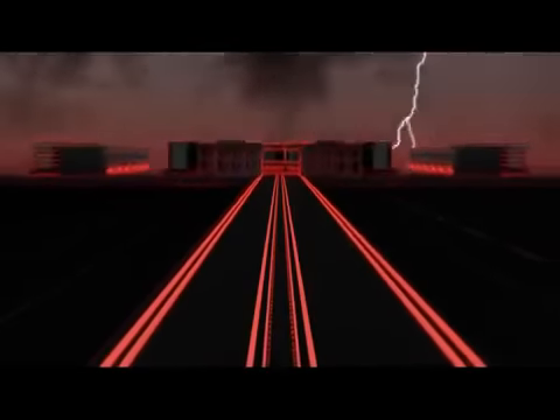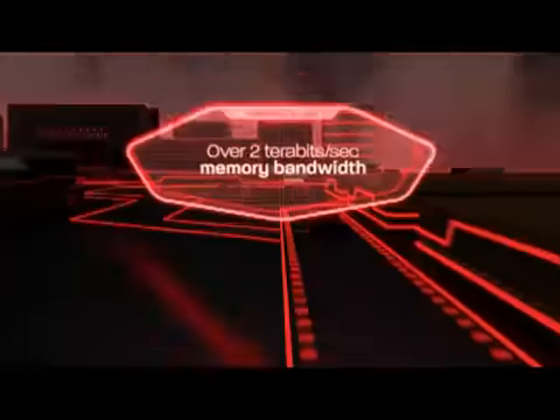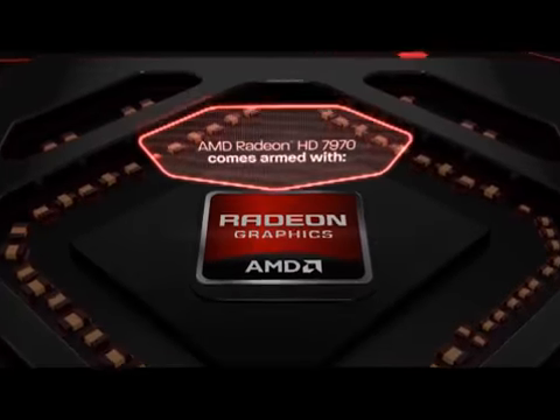Something revolutionary has arrived. The new standard in graphics from AMD is here, redefining virtually everything that came before. Higher frequencies, more memory, better frame rates, superior resolution than our previous generation — and the world's first 28 nanometer GPU.